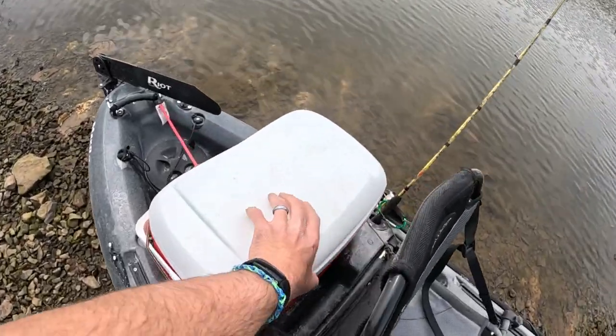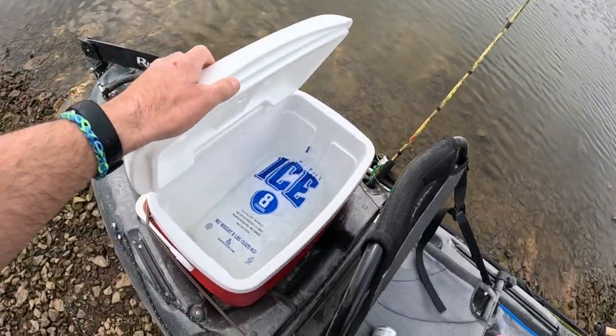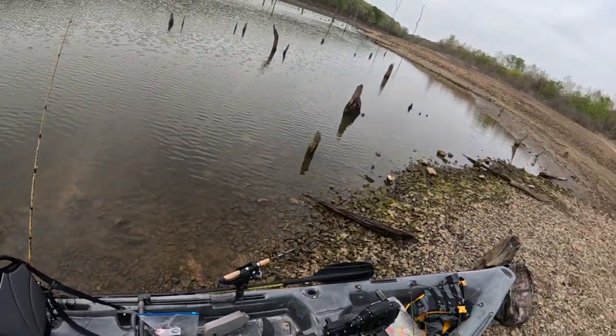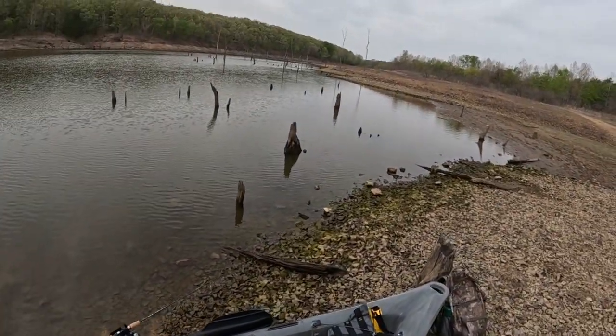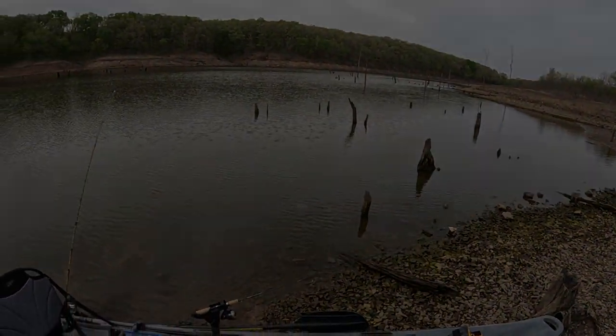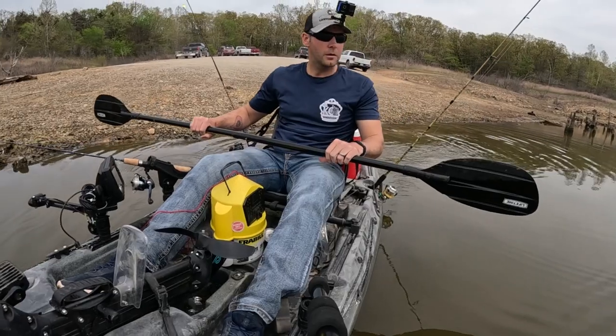I don't like to drag a stringer in my kayak, so I got this cooler here — keeps my ice in it, so when I catch a legal crappie I can just throw it in there. Limit's 15 here on Truman. But anyways, enough talk, let's see what we can get done today. Hopefully it's good. Let's do it.